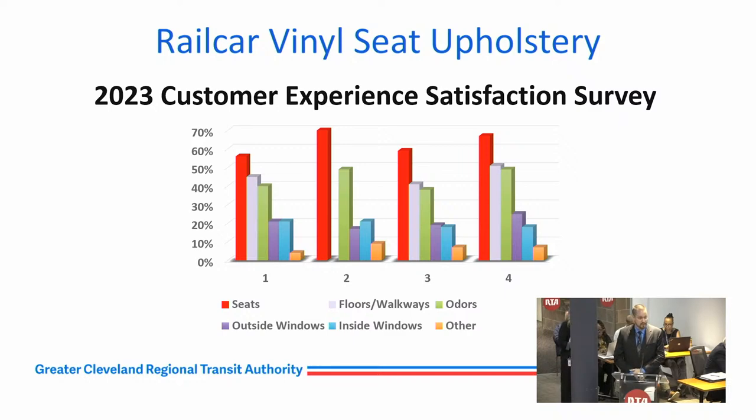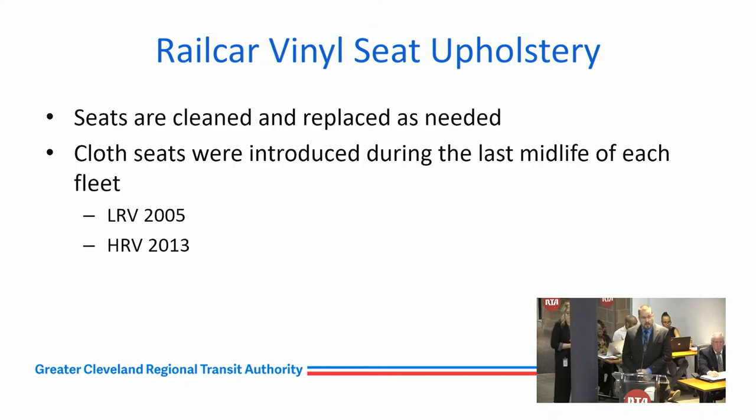The cloth seats we currently have — RTD out of Denver uses a similar customer experience satisfaction survey and they identified seats as an issue too; they're converting their 200-car fleet from cloth to vinyl. Locally, DART out of Dayton converted their buses to vinyl recently and has plans to convert their light rail vehicles to vinyl seats this spring. The vinyl you're looking at is modeled after New Jersey Transit — same exact fabrics but with a slightly different design.